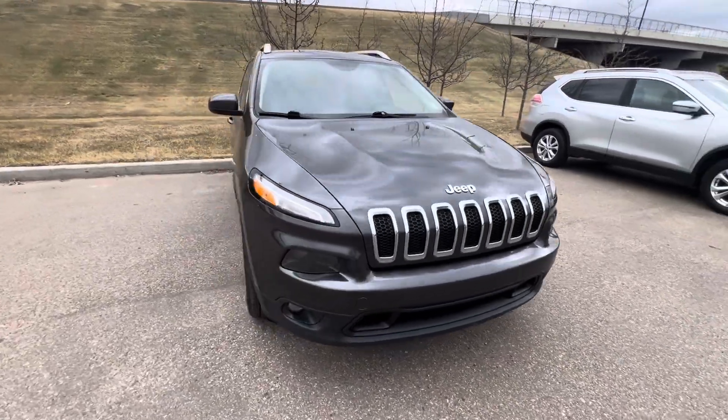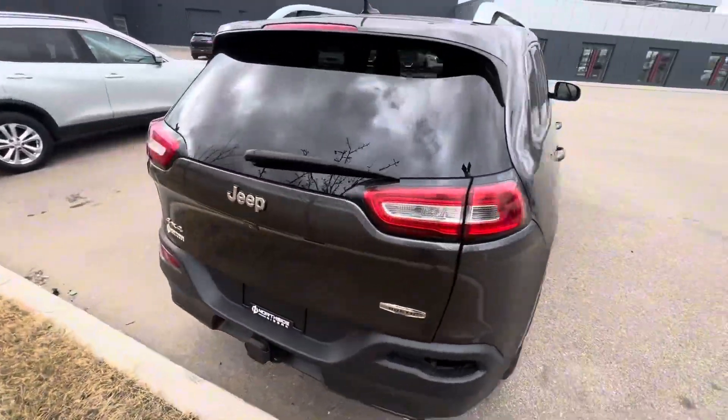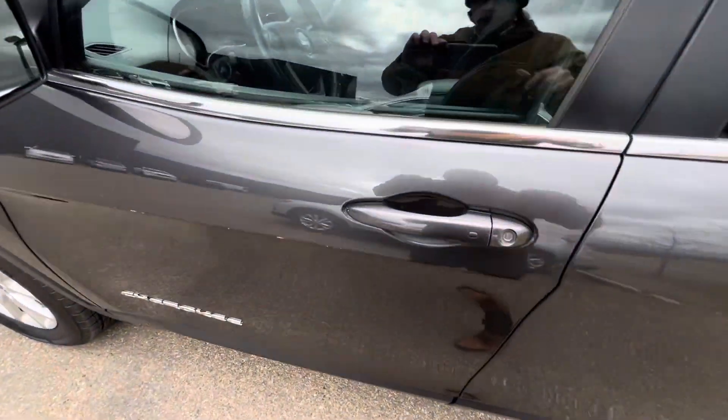Hi there, this is a 2015 Jeep Cherokee located at Northside Nissan. I just wanted to show you a little bit about this vehicle today. It's in excellent condition and it is the North Edition, so it's got a few extra features.